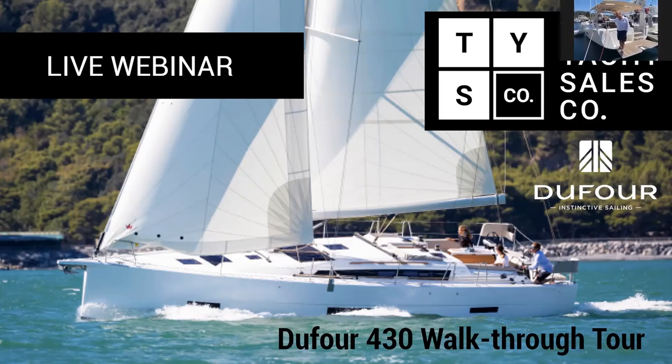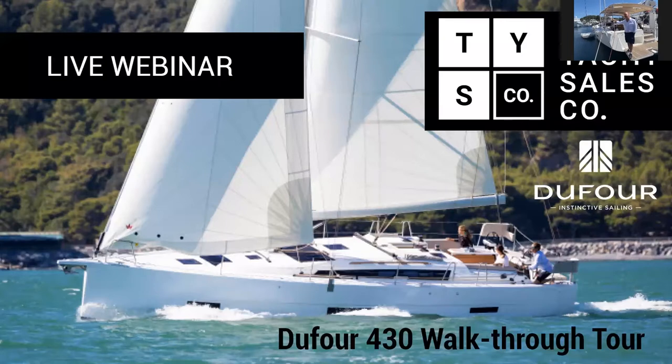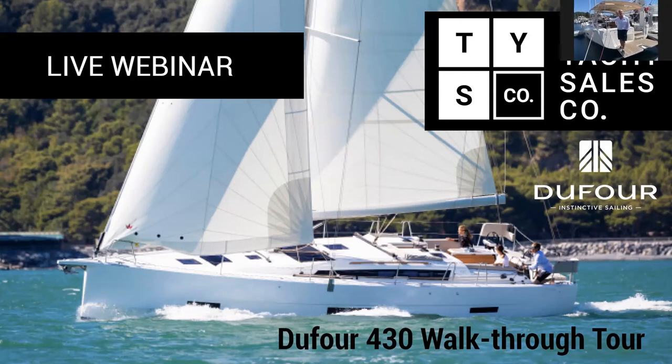Here we are for the first of our Yacht Sales Co Dufour webinars. After a fantastic 2020 of doing multihull solution webinars focusing on our multihull brand Fontaine Pajot and all other multihull areas of our business, we are happy today to be discussing our monohull brand the Dufour, which under the umbrella of the Yacht Sales Co and under the leadership of Bob Vinks, we're very proud to be now representing here in Australia.